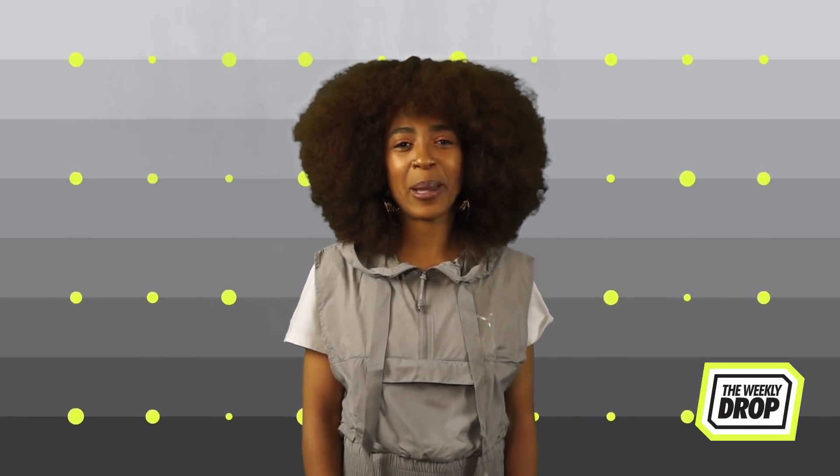That's all we've got for you this week. Be sure to subscribe to the Weekly Drop. I go by the name of Boogie Maboy — it's Boogie with a Y, Maboy with a 9. Peace out.